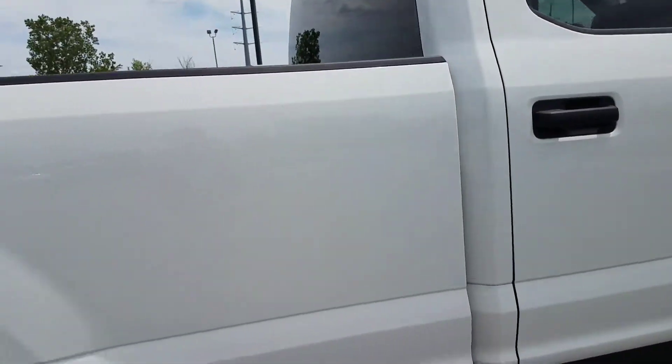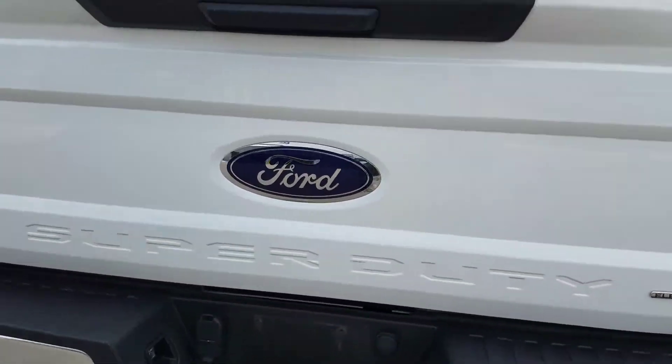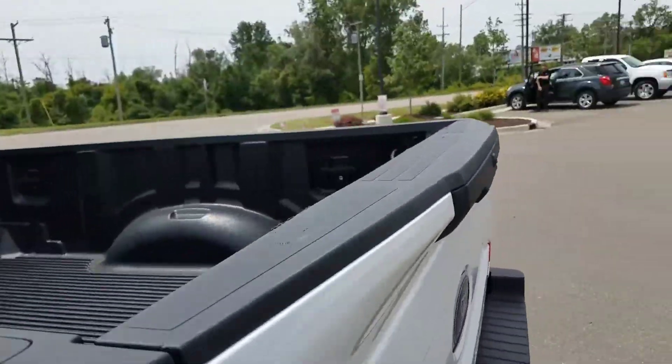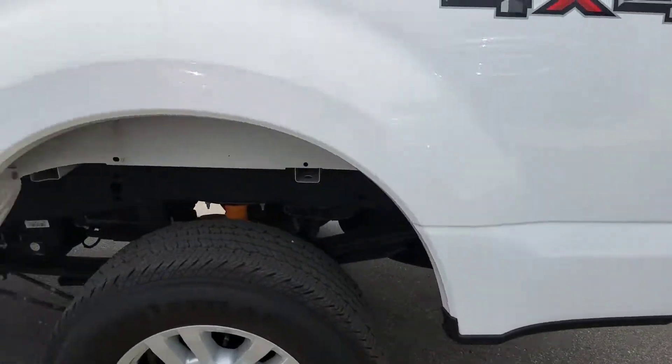This is in great condition with the Oxford white color. You can see the tires and up underneath. Here is the back. You've got the trailer tow package. Your tailgate is in great condition. You have the drop-in bed liner.